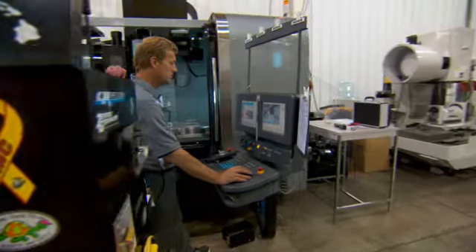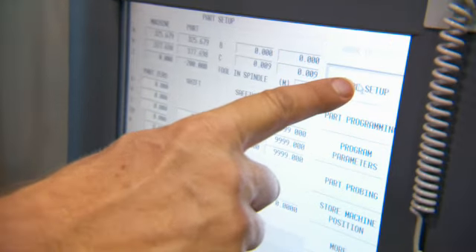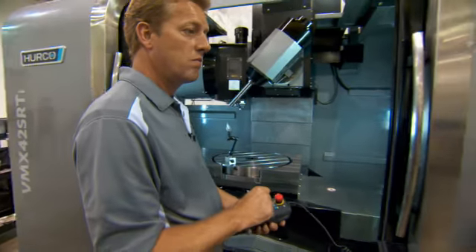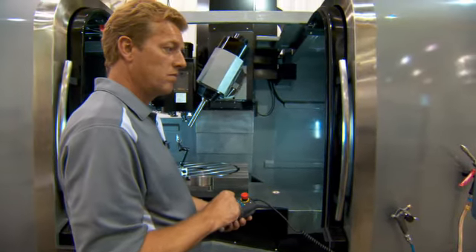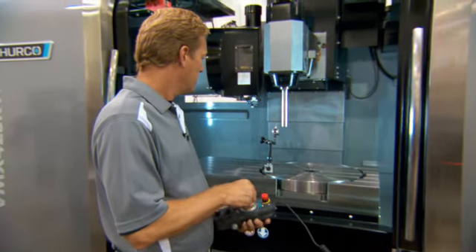My name is Curt. I'm a technical specialist. A technical specialist here at Herco is someone that either works on a specific machine type or can work on a particular part of the field, be it electrical or mechanical, or in applications as far as running machines, maintaining machines through phone support, or sometimes first-hand experience out at the customer site.